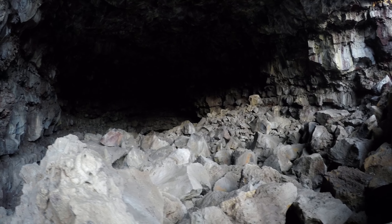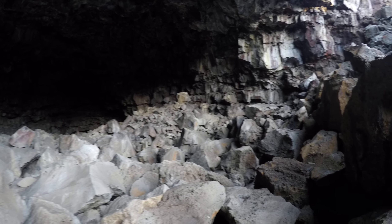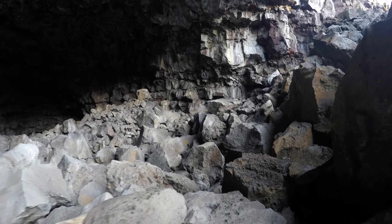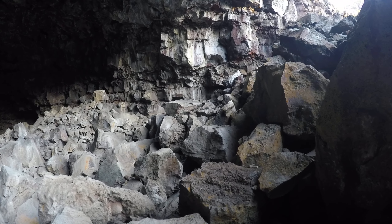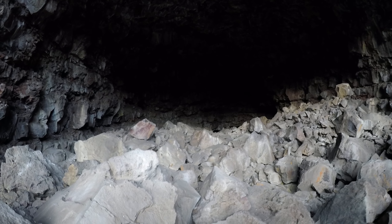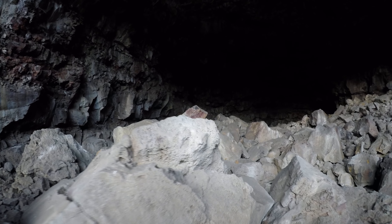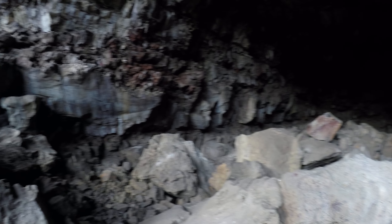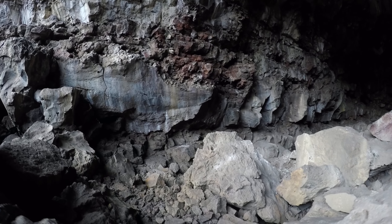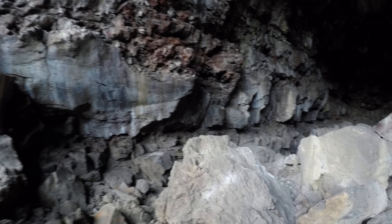One thing about coming this time of year or this time of day is the lighting is more even. If I come here on a bright sunny day, the entrance is super bright and away from the entrance is super dark — really high contrast that a cheap camera can't pick up. It's not particularly pleasant to look at anyway. Wouldn't be worth it to get an expensive camera just to show everyone what a shadow looks like.